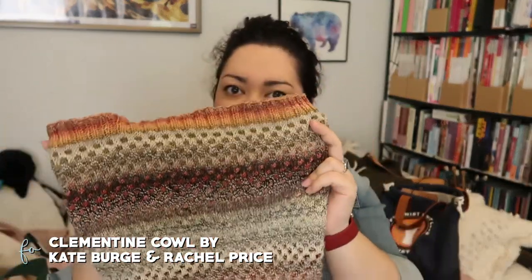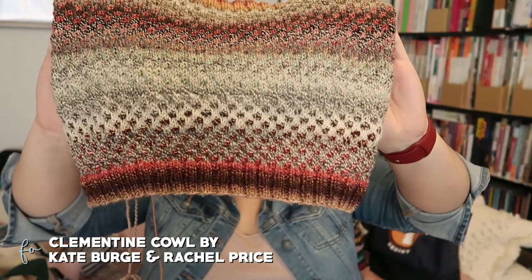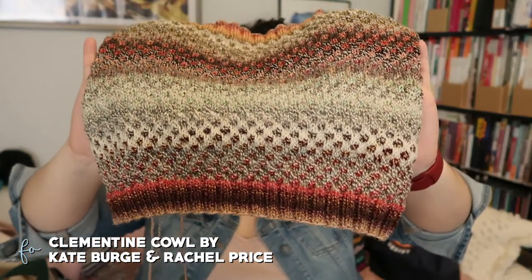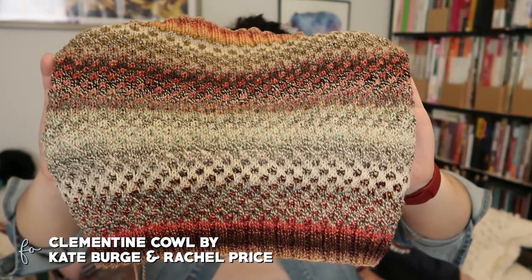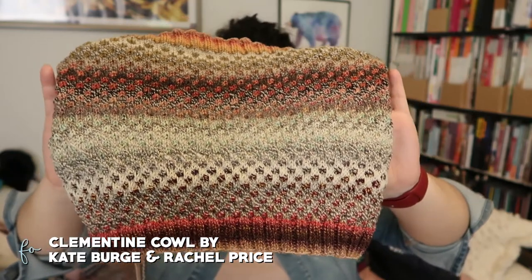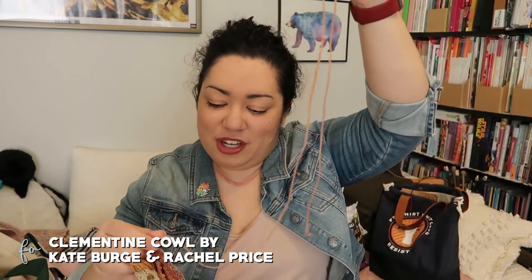As a whole the Clementine Cowl looks really nice and will be a lovely fall cowl to wear. It's a colorwork pattern that doesn't require any stranded knitting, so it's great if you're new to knitting with two colors. I knit it on US 6s, 4.0 millimeters, on Lykke interchangeable needles, and pretty much used up the full skeins of yarn.